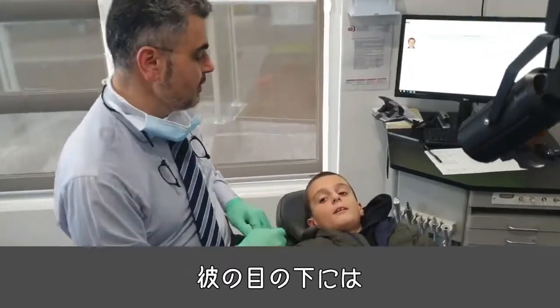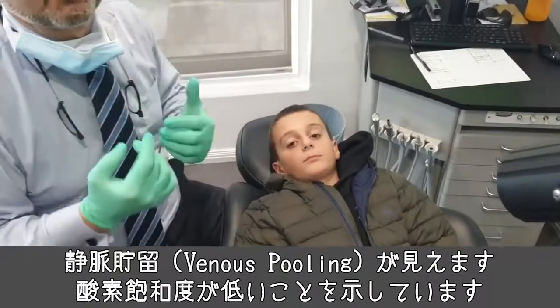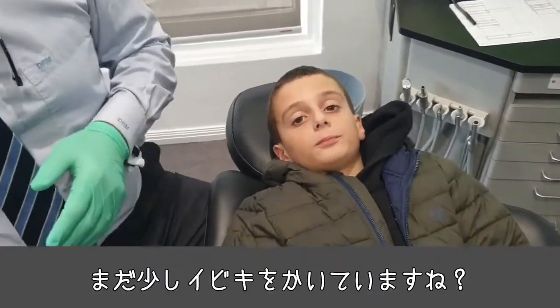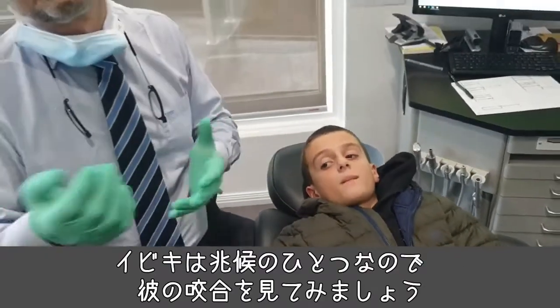Looking at Joseph, you can see under his eyes he has venous pooling, which is classic of poor oxygen saturation at night. He still snores a little bit, and snoring in a child is another indication of the problem.